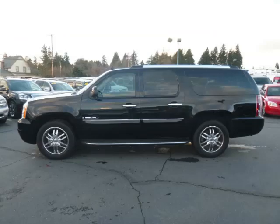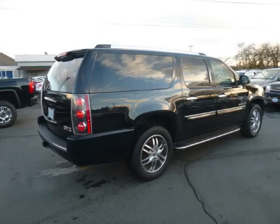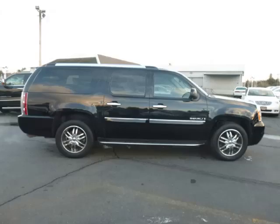This is a 2007 GMC Yukon XL Denali. This GMC has just 74,000 miles and a 6.2 liter V8 engine.